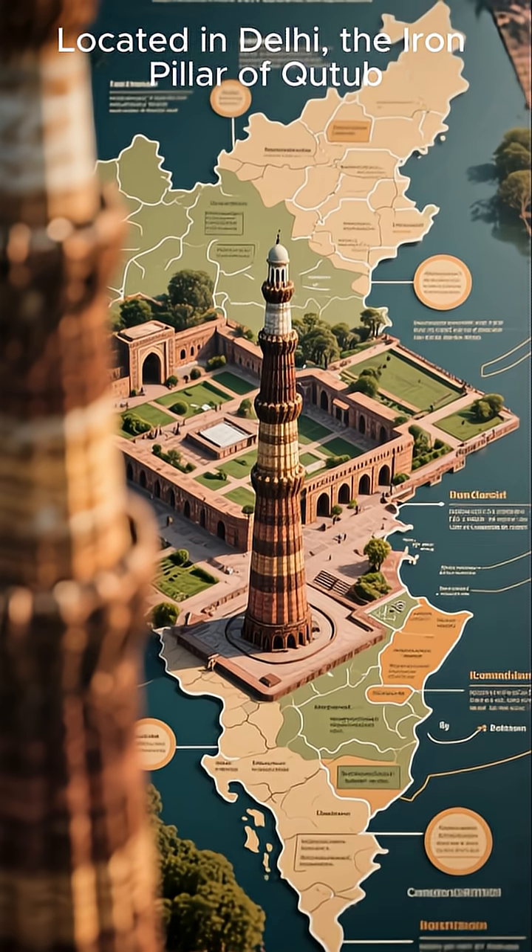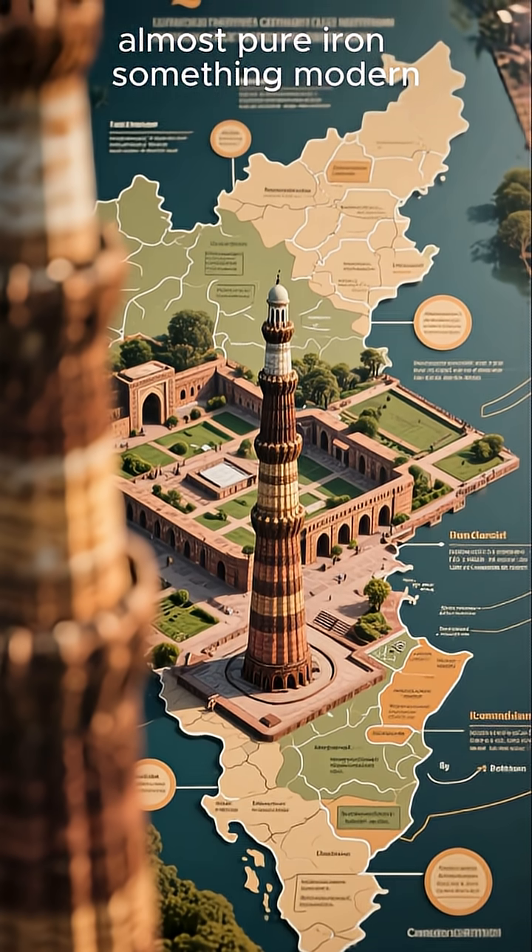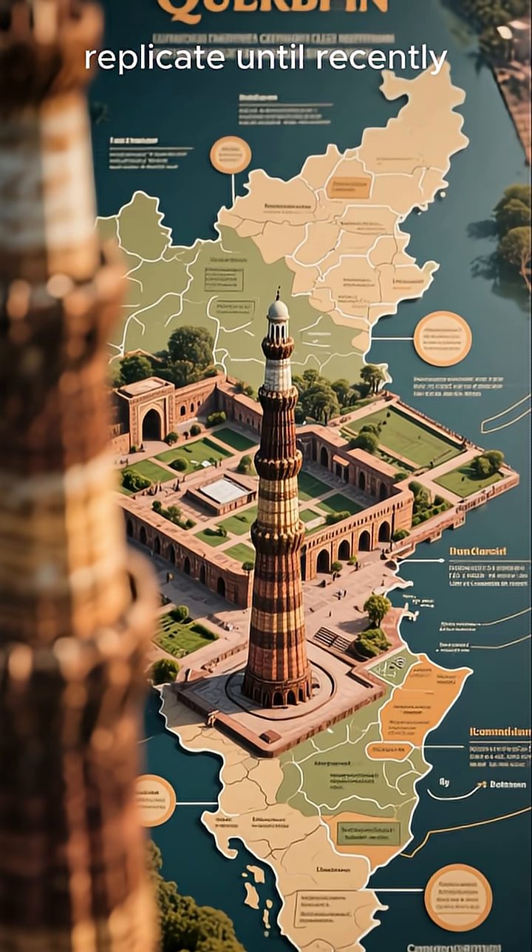Located in Delhi, the iron pillar of the Qutub Minar Complex is made of almost pure iron — something modern scientists struggle to replicate until recently.